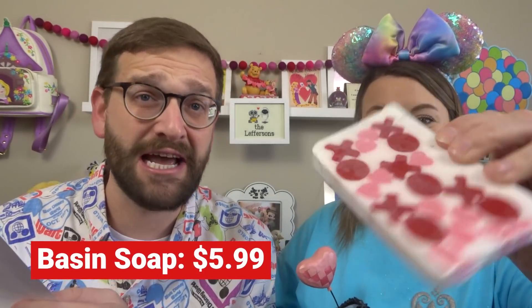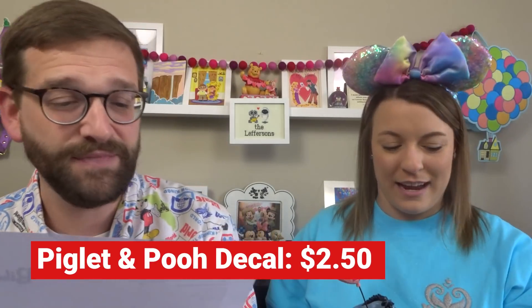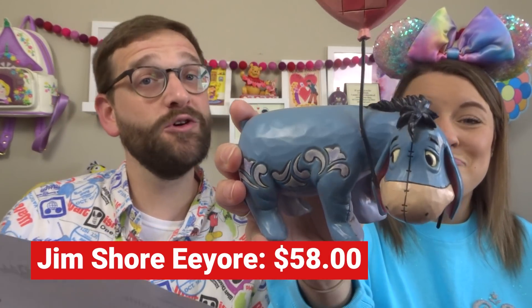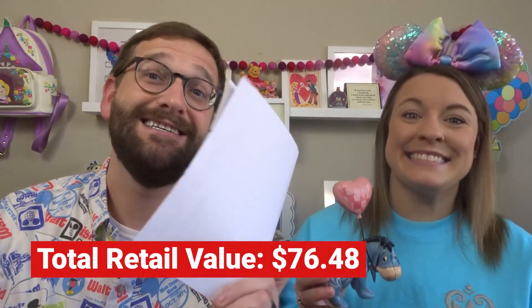The Disney Parks exclusive Valentine XOXO Basin Soap retails for $5.99. The 3-inch custom decal Pooh and Piglet Valentine's decal retails for $2.50. The Disney Parks exclusive 50th anniversary Mickey beaded bracelet retails for $9.99. And the Disney Traditions by Jim Shore 'Love Floats' Eeyore with a heart balloon retails for $58, which brings the total retail value of this box to $76.48. The box itself retails for $59.99, so you're getting more value than what you paid.